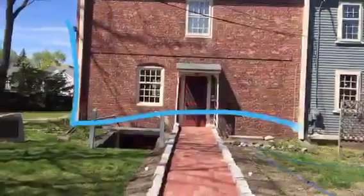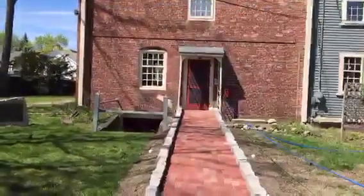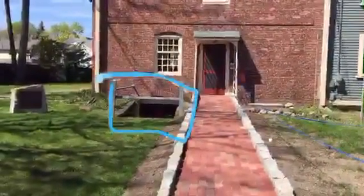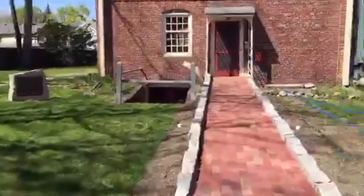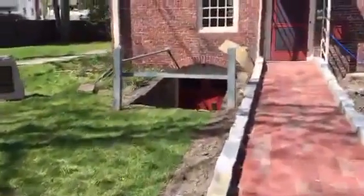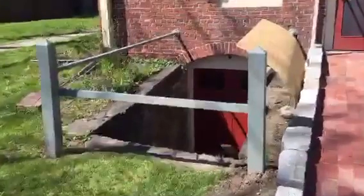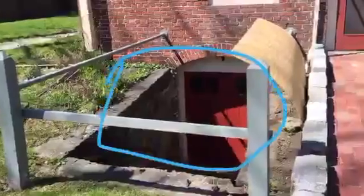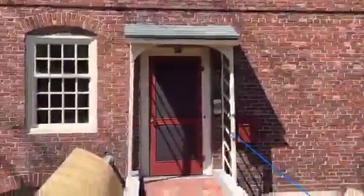These are the original slave quarters. So 27 people were in this one building here. And there's a basement, which I think is pretty unique because this was built in the 1800s. I'm going to go closer so you guys can see it. So that's the basement there, right there.